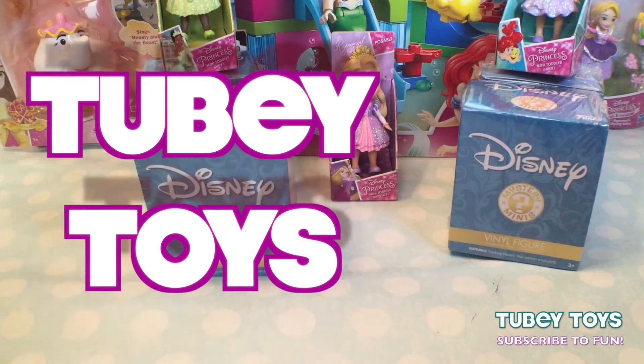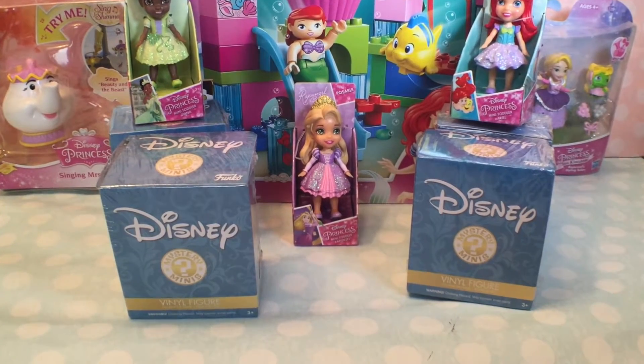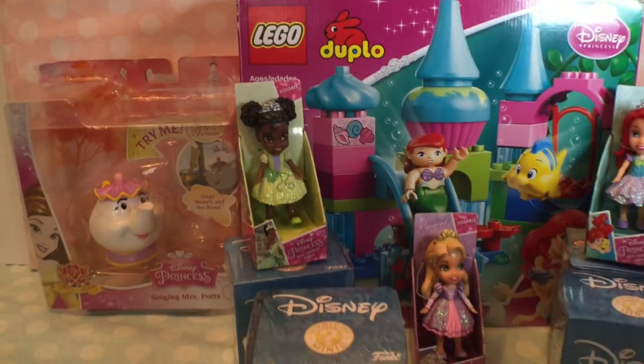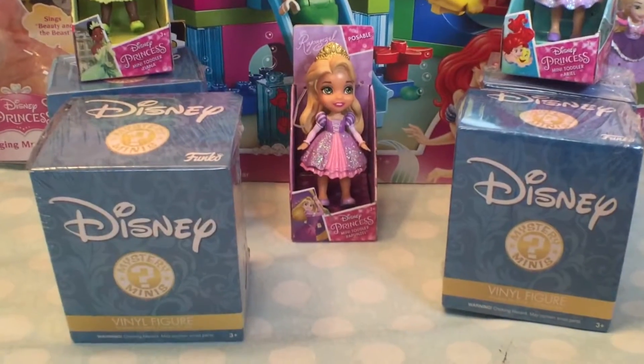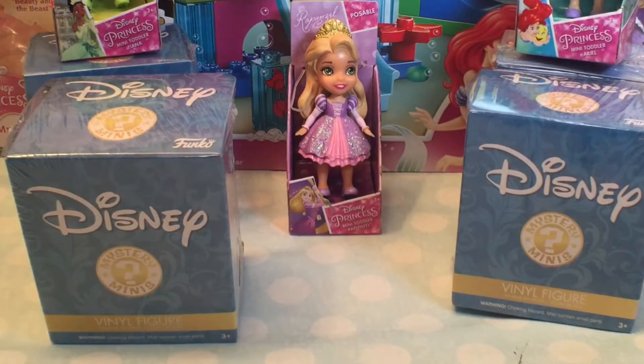Hey pals, it's Tiffy from Tubi Toys here, and today I'm with Em Tubi! Can you say hello Em Tubi? Hello Em Tubi! Today we are playing with a bunch of cool Disney princess toys. So excited to show everybody all these. We went on a little toy hunt and we just collected everything that we saw that we liked having to do with Disney princesses.